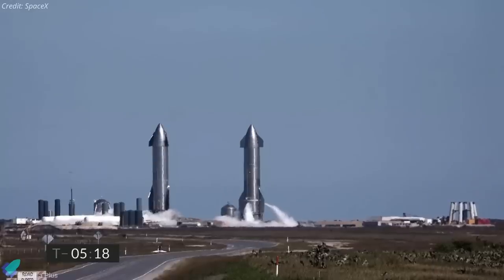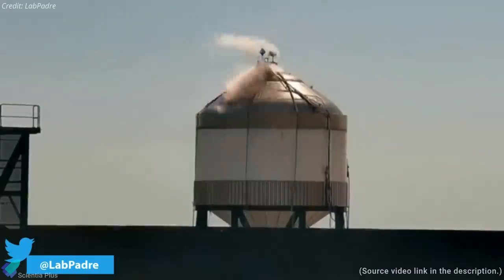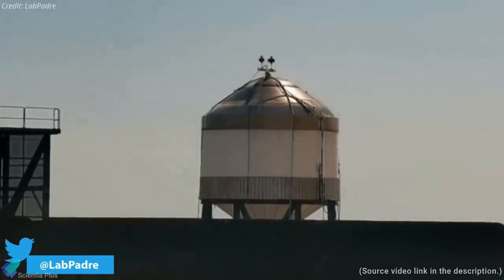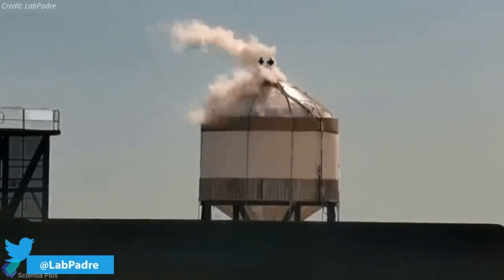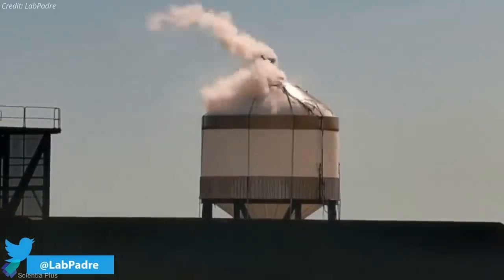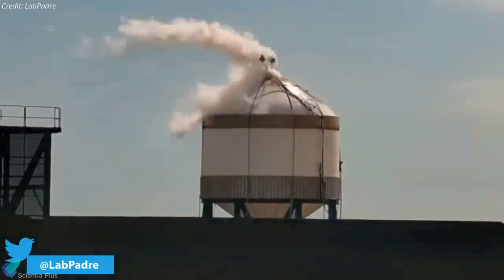SpaceX is also concentrating on improving the Starship and booster empty mass. As part of their effort to reduce mass, SpaceX is now testing a new three-millimeter stainless steel tank at the Starship Boca Chica test site. With the reduction of steel thickness from four millimeters to three millimeters, SpaceX could likely cut five to ten percent from Starship's empty weight.